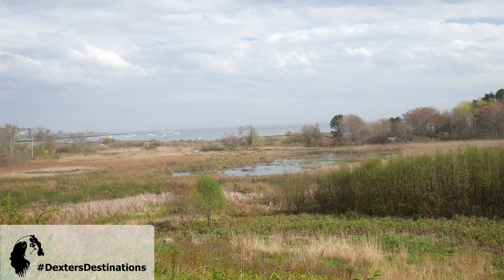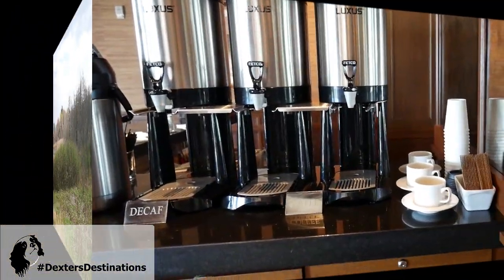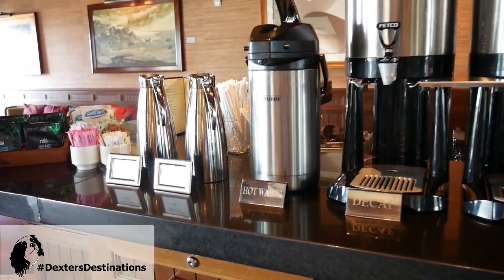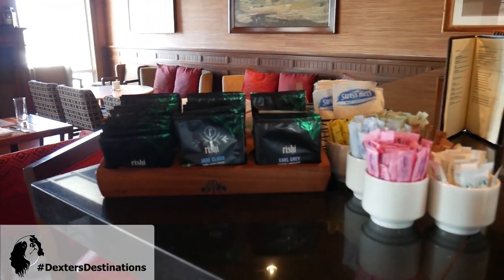We're here for two nights, and we could stay for two weeks easily. There's also a complimentary coffee bar in the morning with hot water, milk and cream — all the necessities.